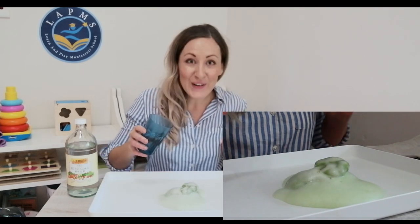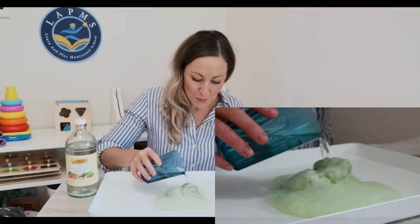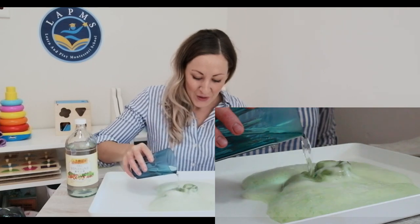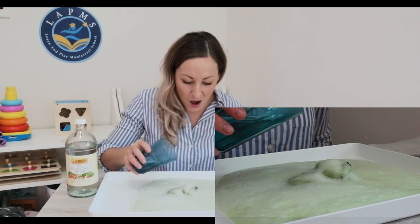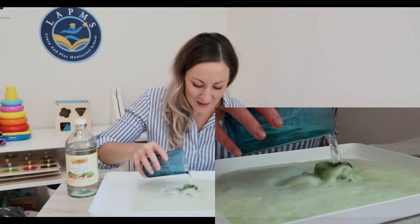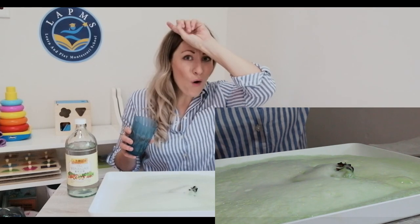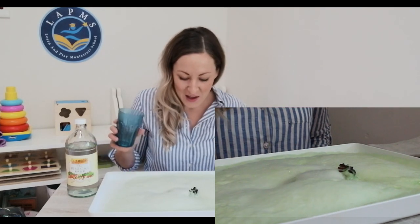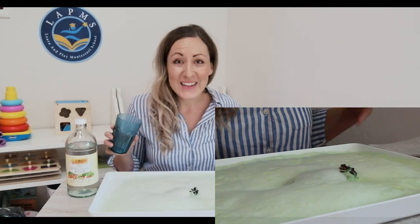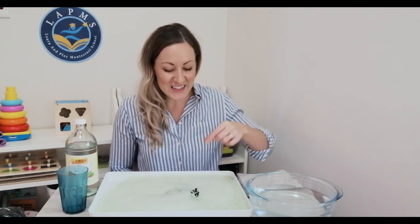Oh wow, listen to that — it's fizzing and bubbling! Let's pour some more vinegar. Oh my goodness, it's frothing on my tray. I'm starting to see something. Oh wow, I see three horns. I wonder if you know what it is now. Look at that, it's all coming out. I think I can see what was inside our eggs today.